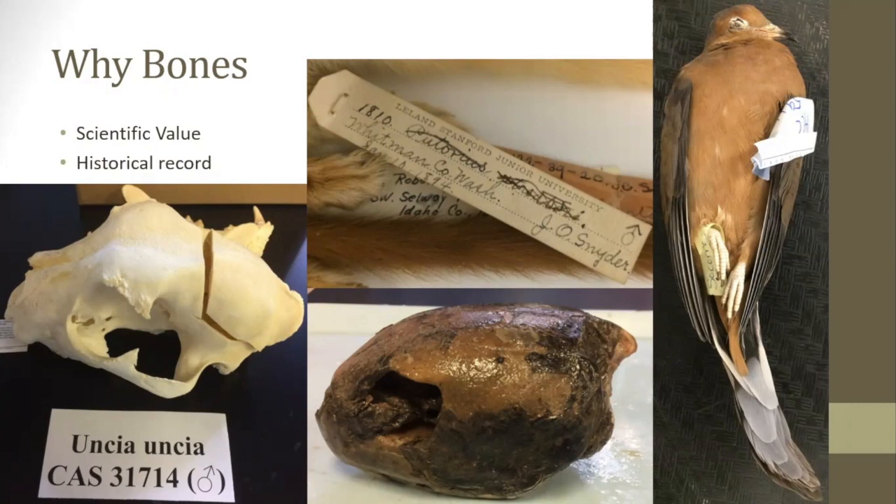As a quick example, scientists recently found that during the industrial revolution, many birds that were white changed to more of a gray color as a result of increased pollution. This study was only possible because museums had specimens from before, during, and after the industrial revolution, and they also had enough specimens from all over the world to provide a reliable sample size.